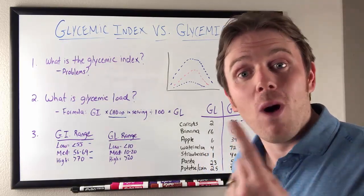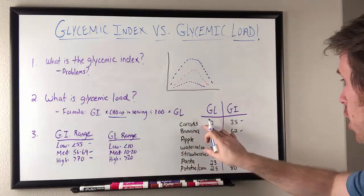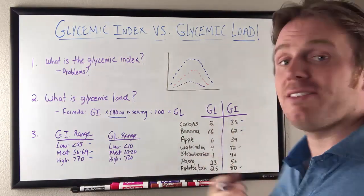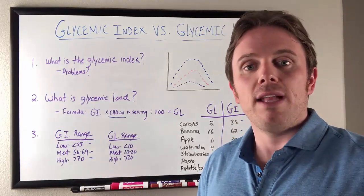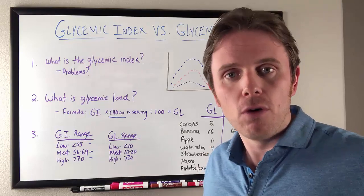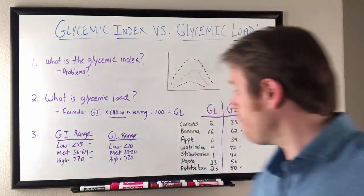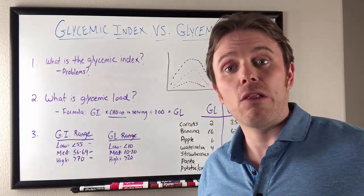All vegetables are gonna be around one on the glycemic load and about 10 or so on the glycemic index — so veggies are essentially ones. Carrots, for instance, are at 35 on the glycemic index, but when you run it through the glycemic load equation like we did with watermelon, it's down to two. Higher glycemic index foods can end up being lower because the carbohydrate content is lower. Strawberries are 40 on the glycemic index but one on the glycemic load because their carbohydrate content per serving is very low.